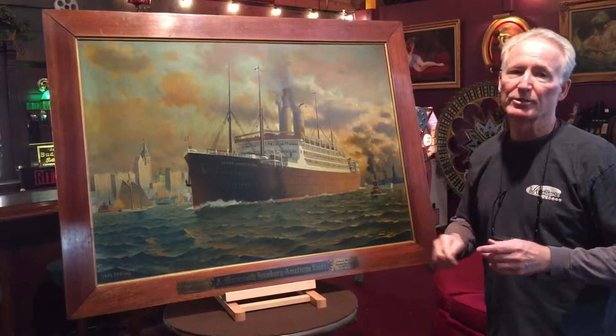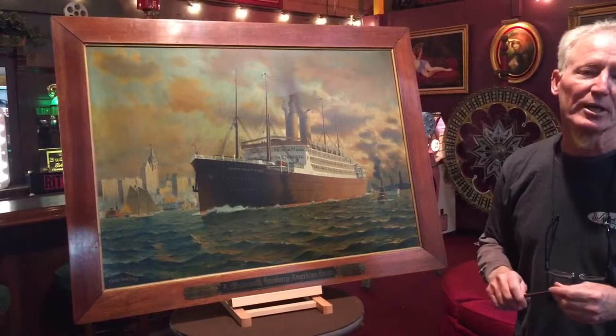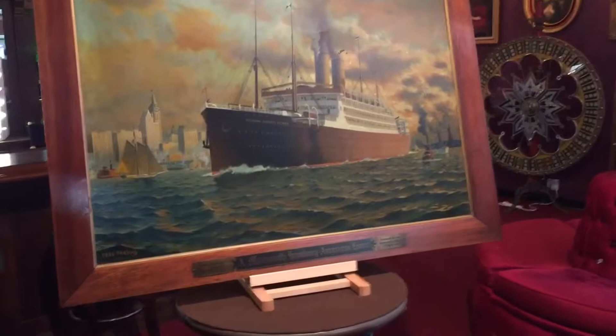Beautiful tin lithograph. I've always admired these. It's going to look great on your wall — you can put it in anywhere. It's just a stunningly beautiful piece. It's ship history, travel history — fantastic piece. Thank you for your time. Get this one. Show them the signs, Jeff.